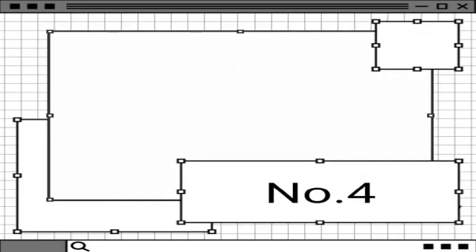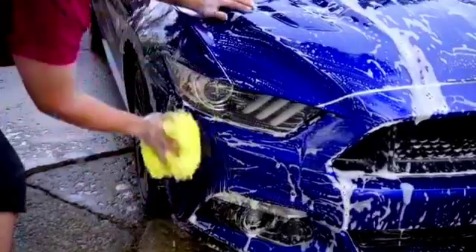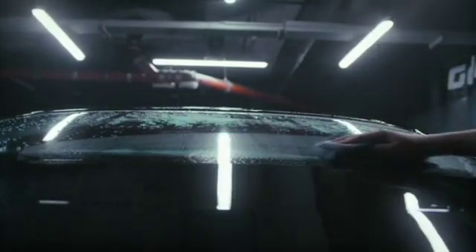Step number 4: Use a bucket for washing your car. Use a bucket instead of continuous water flow from your hose. If you are using a hose, use one which has a spray handle that automatically shuts off the nozzle as you leave it.